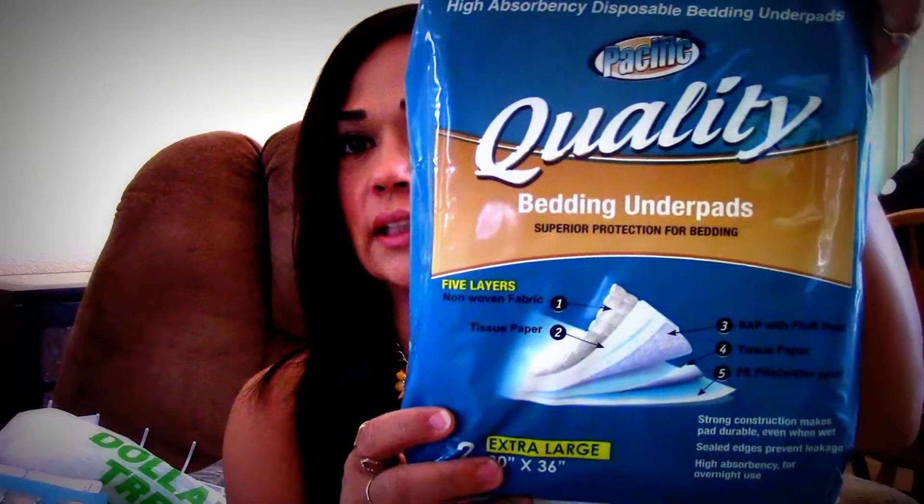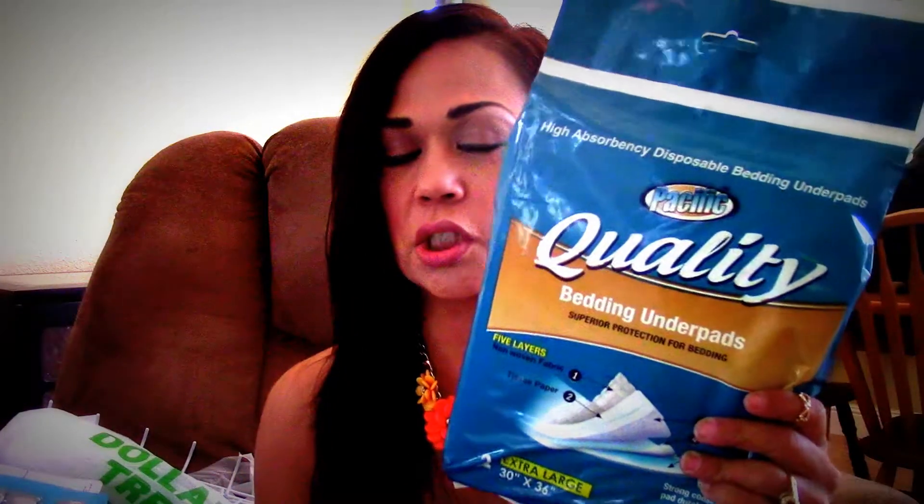I know these are weird, but I picked up two packages of these bedding underpants, extra large 30 by 36. These are going to go underneath Toby's crib fitted sheet because he gets sick sometimes and throws up — it's just to protect the mattress. I picked up two to give them a try so that when we change the sheet we won't have to sanitize as much. I'll let you guys know what I think about these.